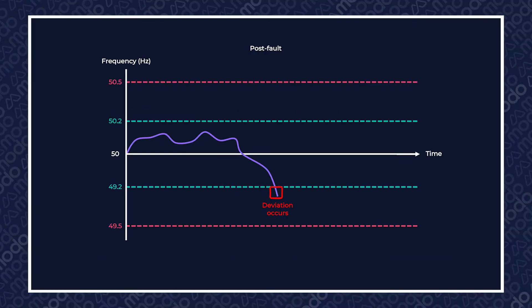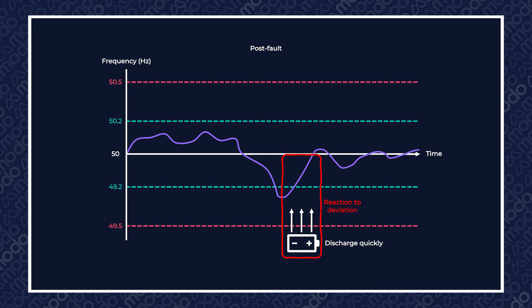Both low- and high-frequency DC are post-fault services, which means they react to deviations when they occur, as opposed to pre-fault services, which work as preventative measures taken to cut down the risk of those deviations before they even happen.